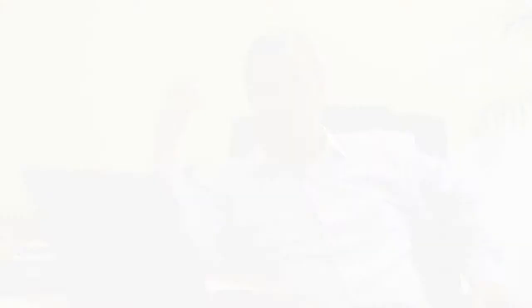You need to train your staff to capture email addresses with a simple and short script about the special offers and discounts customers receive when providing their email address. If you're running a competition, use this as an opportunity to ask callers if they'd like to enter your free draw. All you need is their email address to email them an invitation to enter your competition, and while there, they'll provide the rest of the details too.